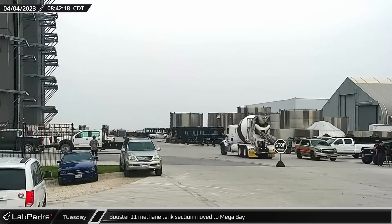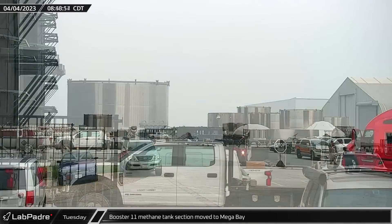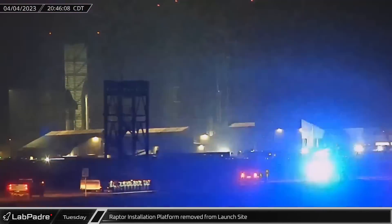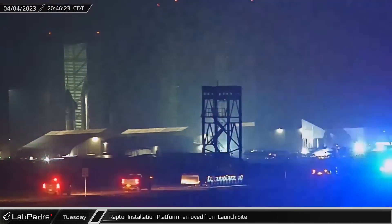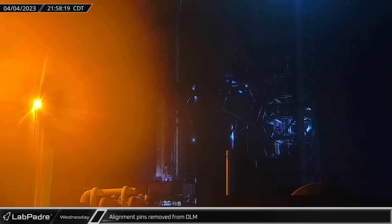Around the same time, the first section of Booster 11's methane tank was moved toward Mega Bay as SpaceX continued stacking of the booster. That night, the Raptor installation platform was moved to the build site as SpaceX works to clean up the launch site in preparation for launch. Meanwhile, workers were spotted grinding off the launch mount's alignment pins as it appears SpaceX opted to remove them before launch.